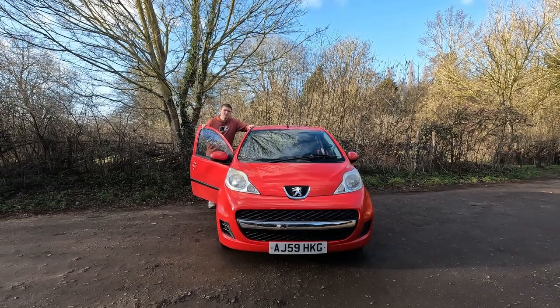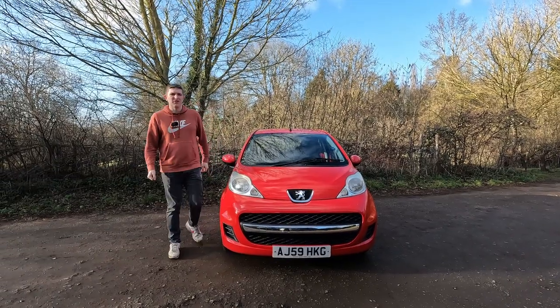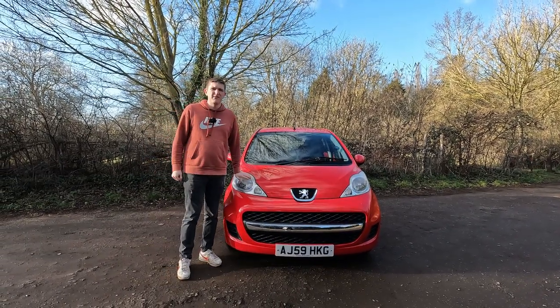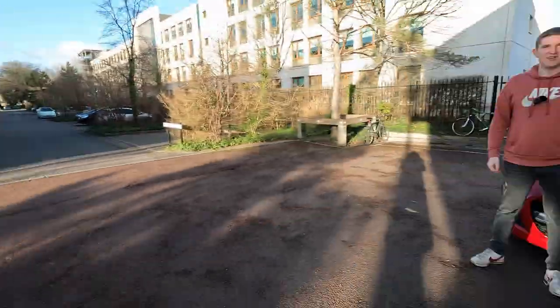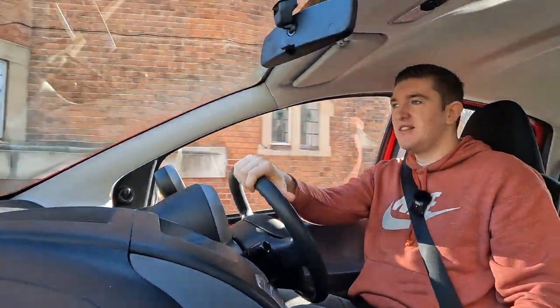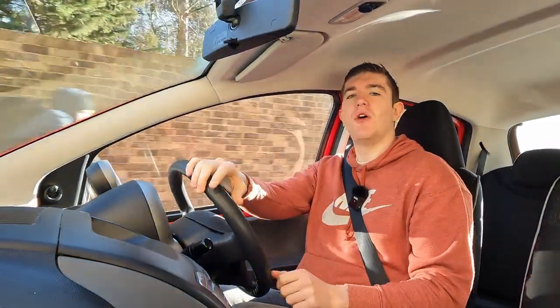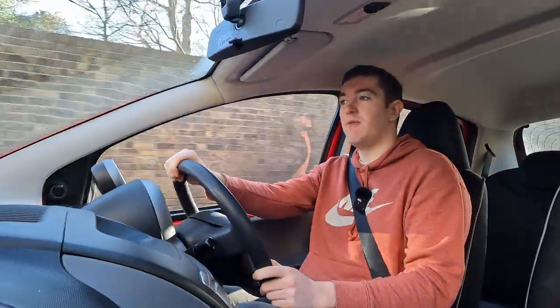The result is a supermini that, with its small pug-like looks, does seem a bit out of place here in the countryside. But this car wasn't really designed for here — it was designed for the city. A place where environmentalism, emissions charges, and insurance premiums rule the day. This place is feared by older, larger engine cars, but it's exactly where the three-cylinder 107 comes into its own.